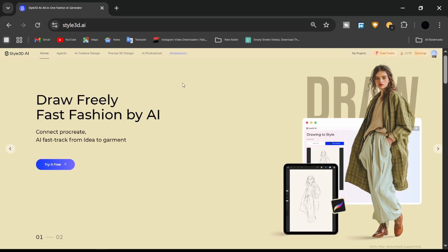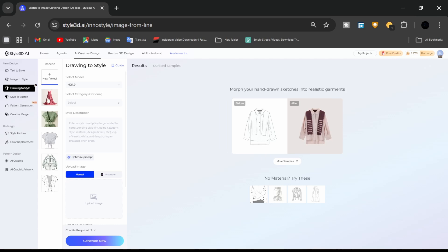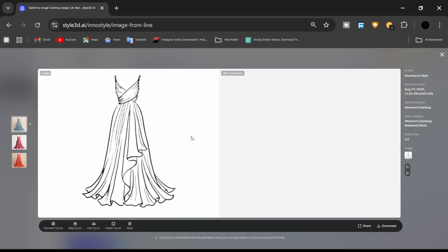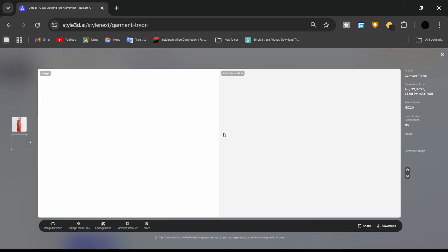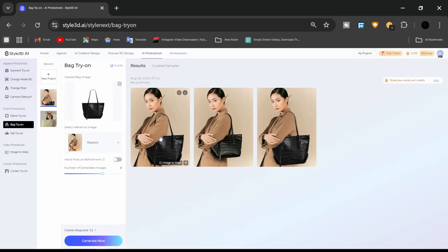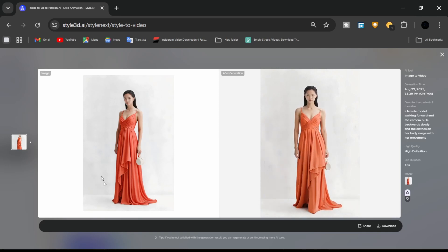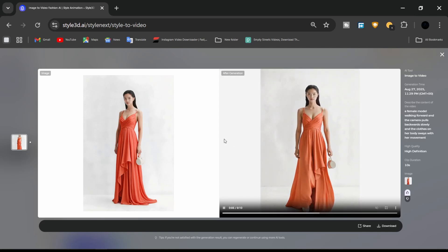Let's take a closer look at what makes Style 3D AI so powerful. Sketch to design: start with text prompts or a digital sketch and turn it into a complete garment in minutes. Garment try-on: see your clothes on realistic AI models for a lifelike photoshoot look. Accessories: instantly add bags, hats, and other styling elements. Image to video: transform static outfit designs into professional motion clips — perfect for portfolios, marketing, or client presentations.